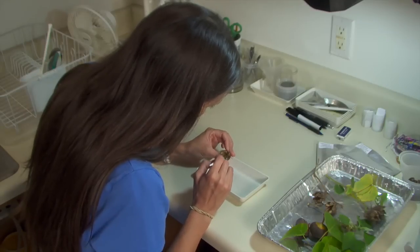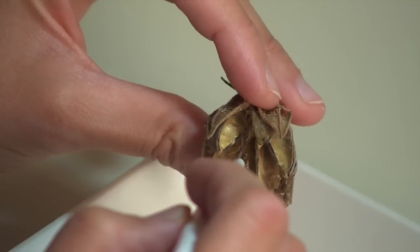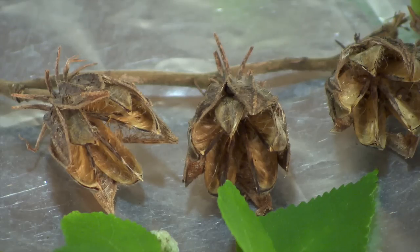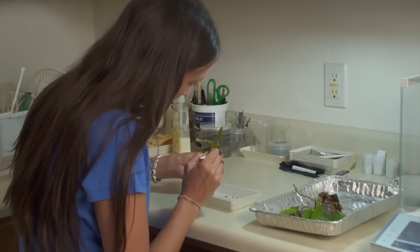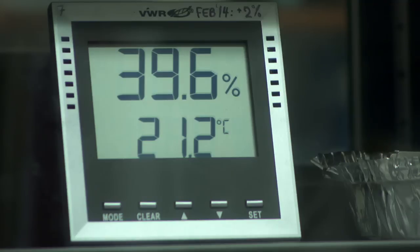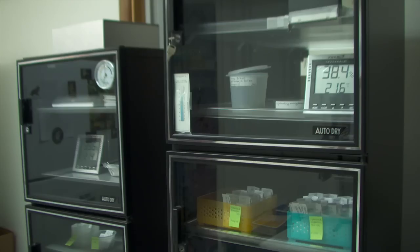The Seed Conservation Lab conducts crucial research in collecting, preserving, and propagating the seeds of native Hawaiian plant species, many of which are close to extinction. Most of the seeds are stored, while some are sown in the lab, where they can be carefully monitored to determine their ability to grow and survive in the wild.